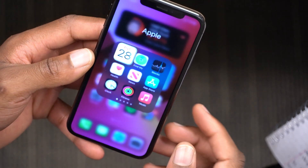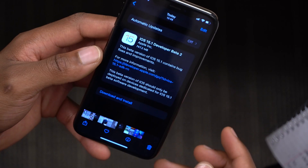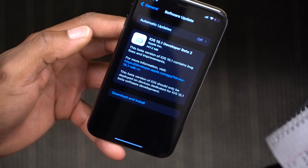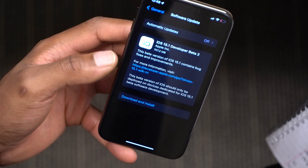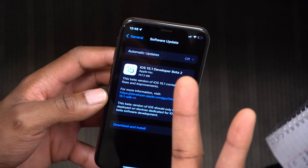That's how iOS 15.1 beta 2 has been for me. If you liked this video, please leave a like, stay safe, and I'll see you in the next video very soon.